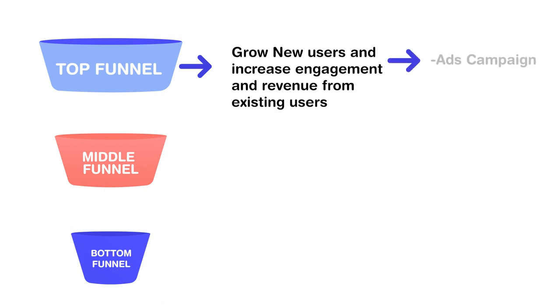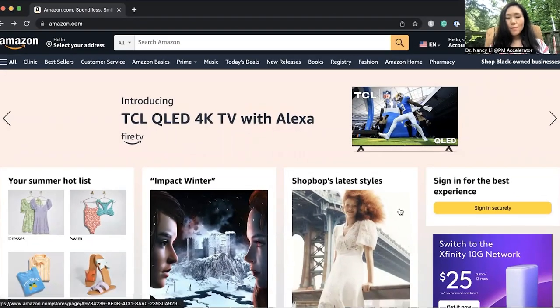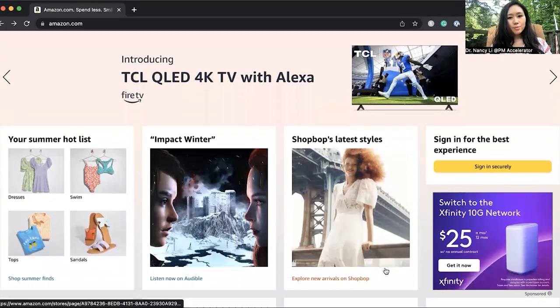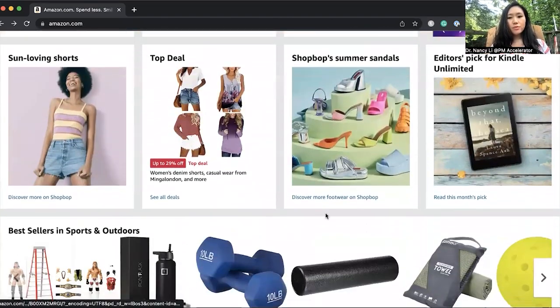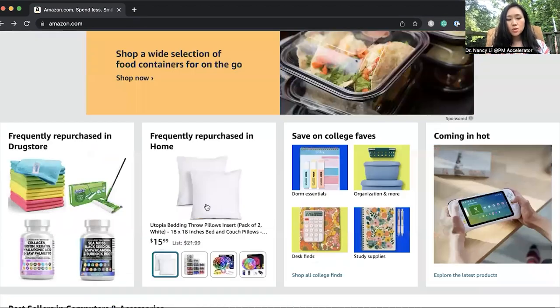The growth product manager works with the marketing team — for example, to create ad campaigns on Google and influencer outreach marketing campaigns to bring more influencers talking about how they buy products on Amazon and share referral links to send traffic to Amazon. These are examples of top-of-funnel activity. Once users go to amazon.com, the growth product manager needs to wear the hat of growth hacking — working with the data science team, UI/UX design team, and marketing team to run A/B testing to understand how to design the interface so users purchase more products. For example, on amazon.com, once customers visit the website there's a first impression showing different recommended items, books, and customization for the user.